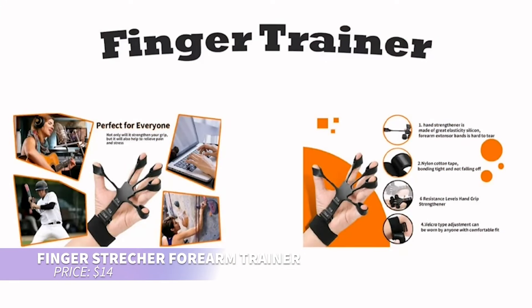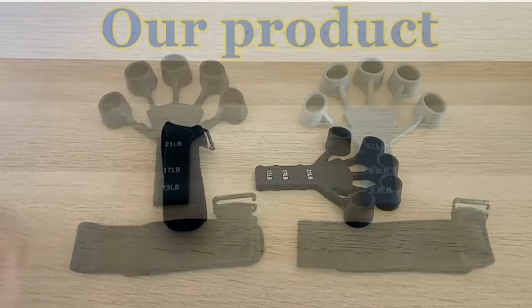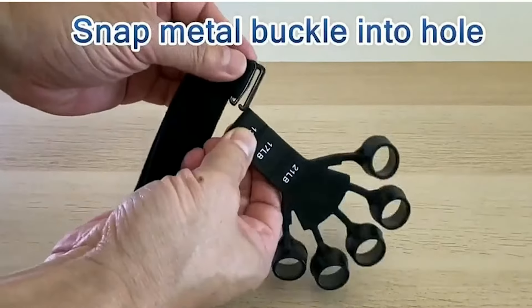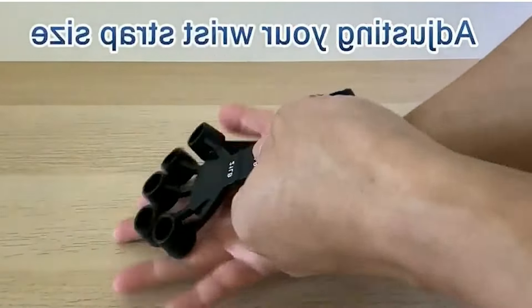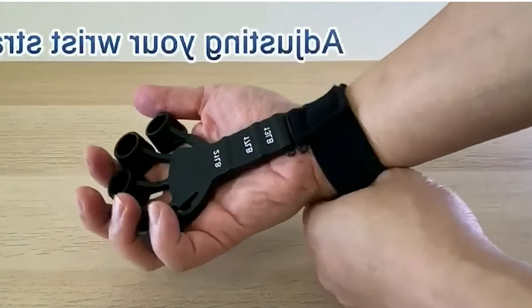This hand exerciser is perfect for building grip strength. With six resistance levels and adjustable wristbands, it helps strengthen fingers, forearms, and wrists. Plus, it doubles as a decompression toy, making it a fun way to relax. Compact and lightweight, you can easily carry it in your pocket or bag for on-the-go use.